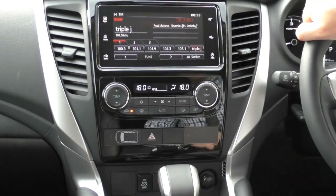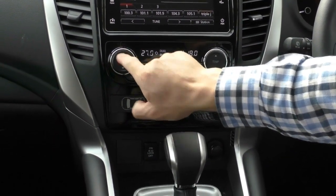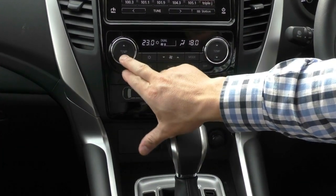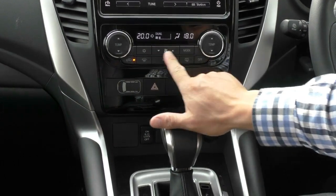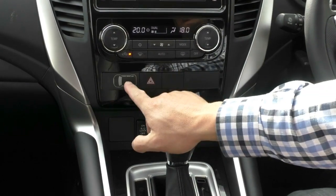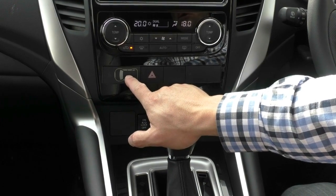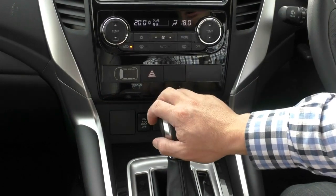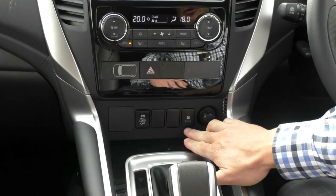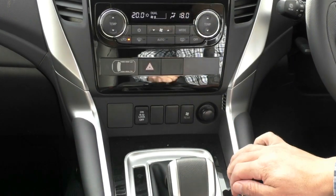Got dual zone climate control in the middle — great when two people in the car like different temperatures. Down through here: fan speed, direction of air, and front and rear windscreen demisters. There's a warning indicator showing who doesn't have their seat belt on when you put it in drive, and hazard lights are situated here as well. The car does have rear aircon, so you have rear aircon controls here — stops the kids in the back playing with the controls themselves.